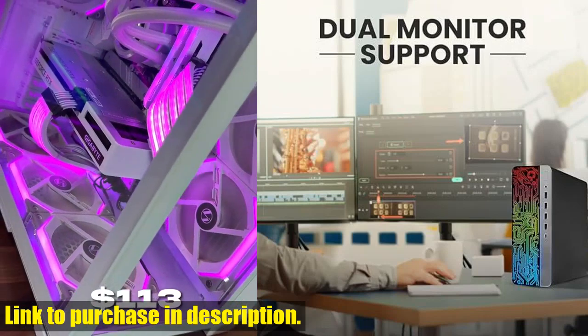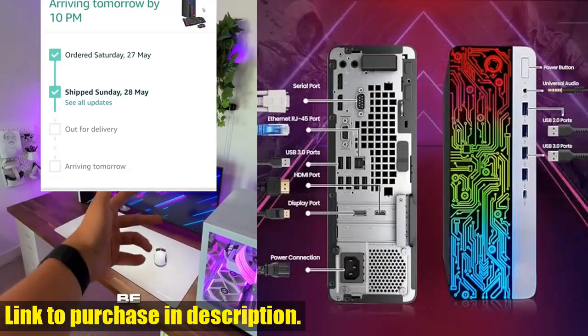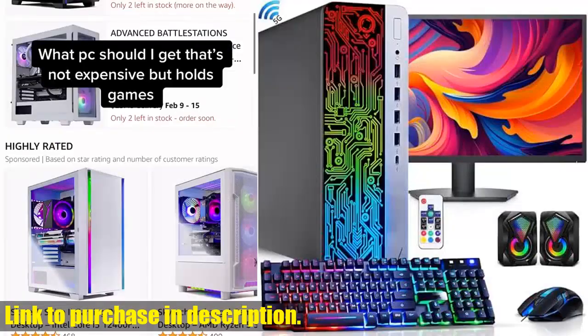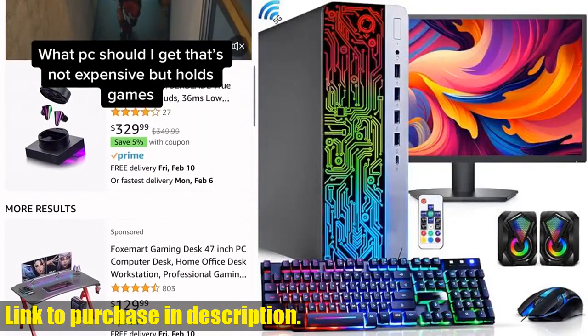Check out the link in the description to get your hands on this amazing setup and elevate your tech game today. Don't forget to subscribe to Tech24 for more exciting tech reviews and content.